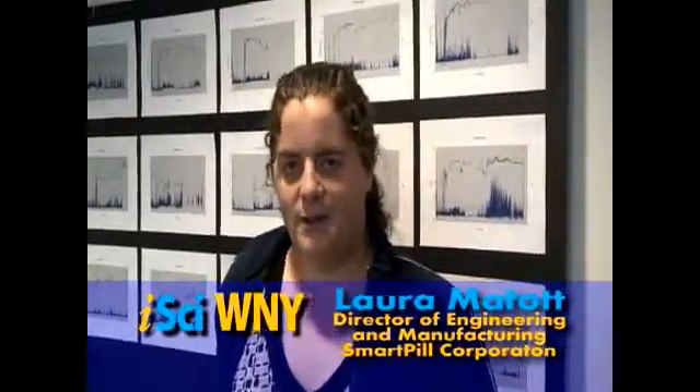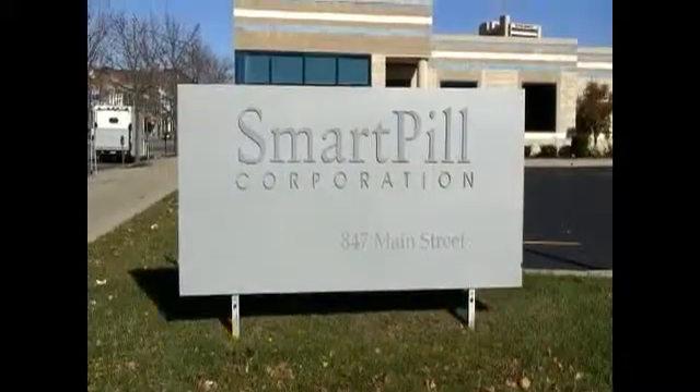My name is Laura Matot. I'm Director of Engineering and Manufacturing here at SmartPill. I've been with the company for almost eight years now.